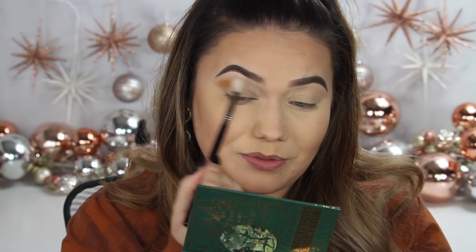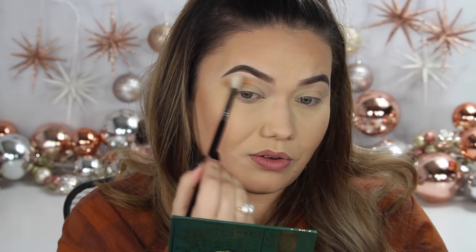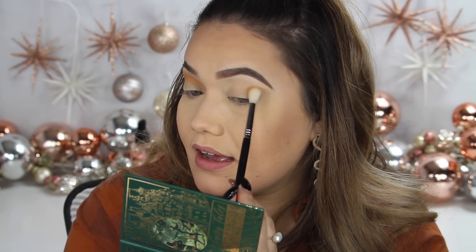I've been wanting to try something from Storybook Cosmetics for so long and I'm just really stoked about this. I'm going to take the mustard with my Sigma E35 brush — and there's a mirror in the palette, which is just wonderful. That's beautiful. Very pigmented. Right away, that is lovely. We'll do the same on this side. Love that.